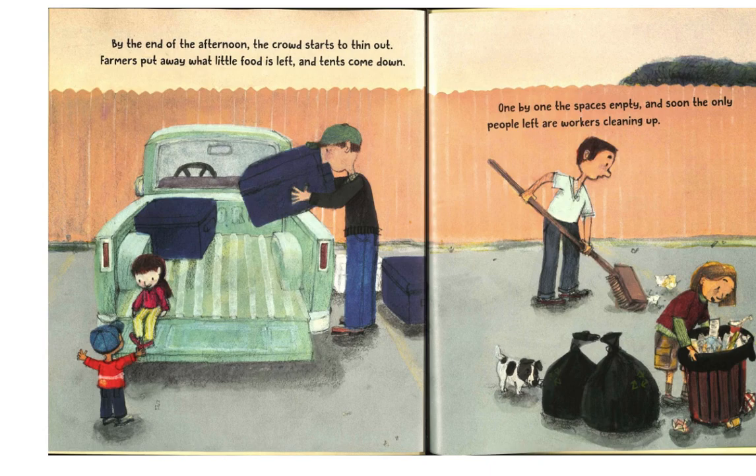By the end of the afternoon, the crowd starts to thin out. Farmers put away what little food is left, and tents come down. One by one, the space is empty, and soon the only people left are workers cleaning up.